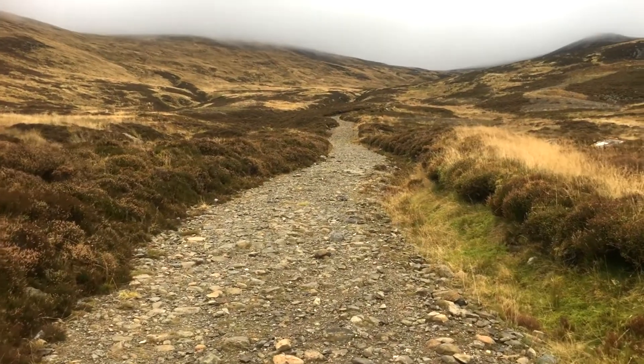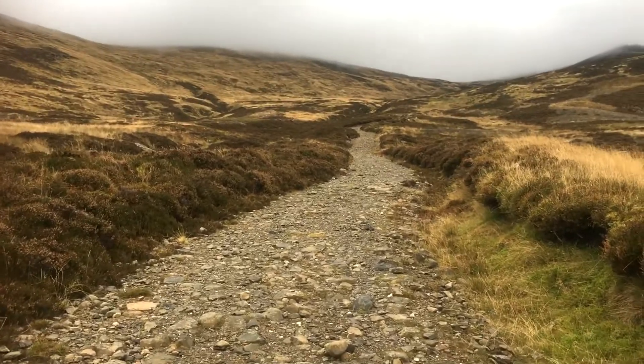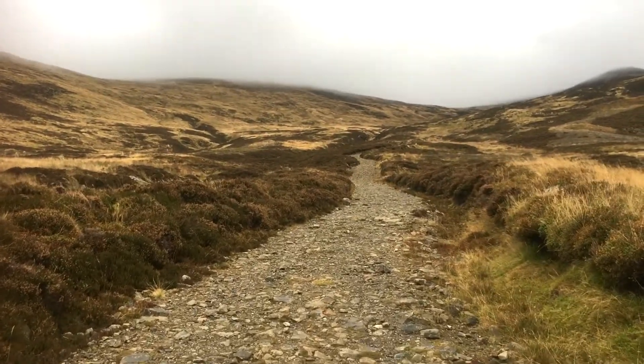500 metres now. It's just been a long, gradual walk up to this point, with a good path.